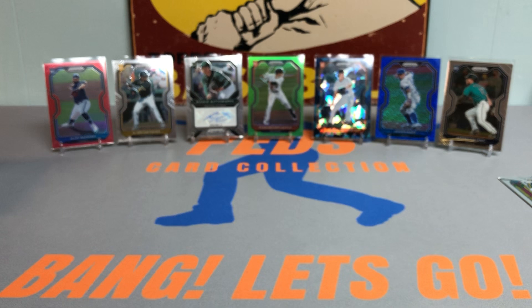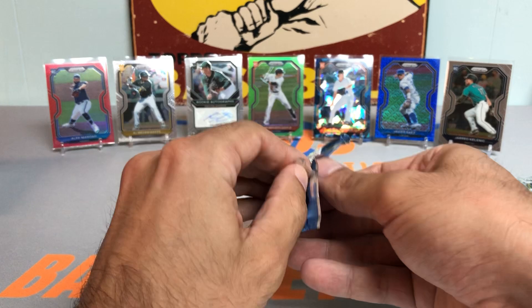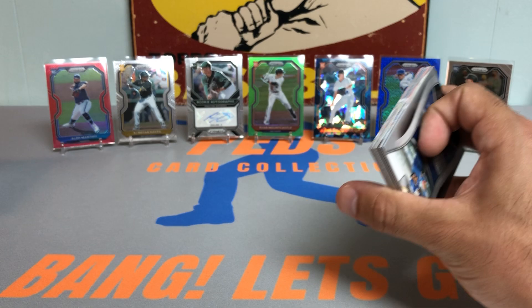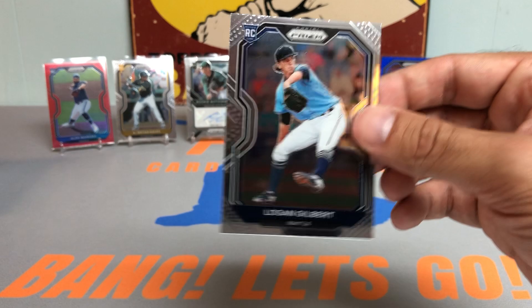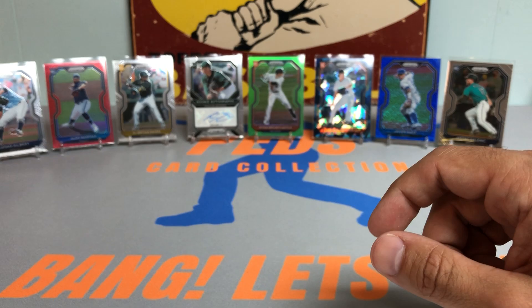Halfway through the box. Really happy with this so far. I think I got this around $230, so it's not cheap. But I held out on a lot of other products I thought were way overpriced — like Museum Collection, Tribute, Allen Ginter. Definitely not going to get Luminaries for one card for $300-400. Figure I'd divvy it up. How about a Logan Gilbert rookie card — another guy I love. Love seeing the first rookie cards emerging in the 2021 Panini Prism baseball checklist.